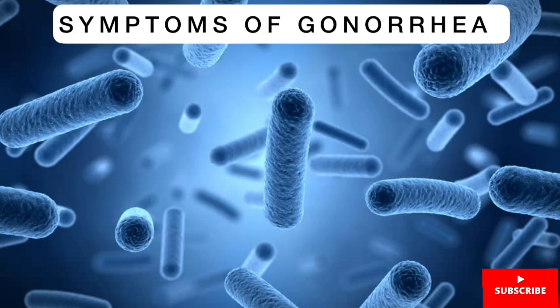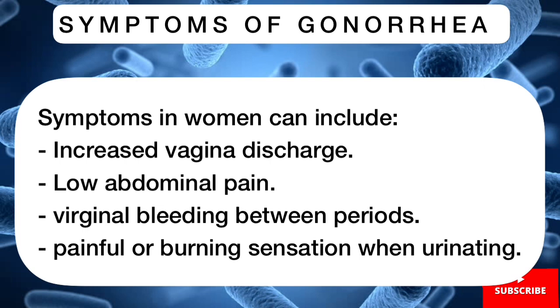Let's take a look at the various symptoms caused by gonorrhea. In women, you might have symptoms such as increased vaginal discharge, low abdominal pain, vaginal bleeding between periods, and a painful or burning sensation when urinating.